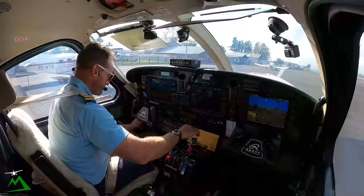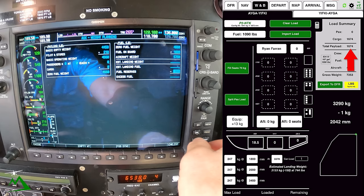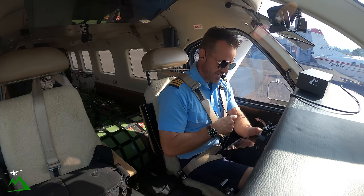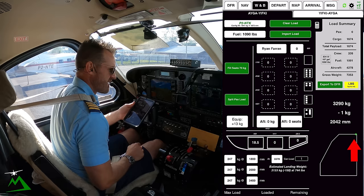We'll switch over to pounds for this one. We've got 1,674 pounds of cargo. Our empty weight is 4,280. Our fuel is 1,090 — I added another 20 pounds on because I had those extra 10 kg available. Now you can see down here at the bottom I've only got 1 kg available. We're still within the envelope, just barely. We're right at 7,250 — the G1000 says 7,253, so we're within 10 there.